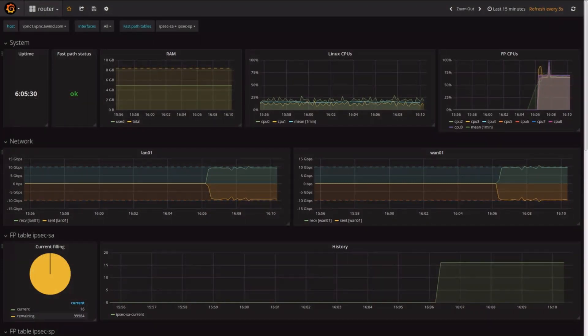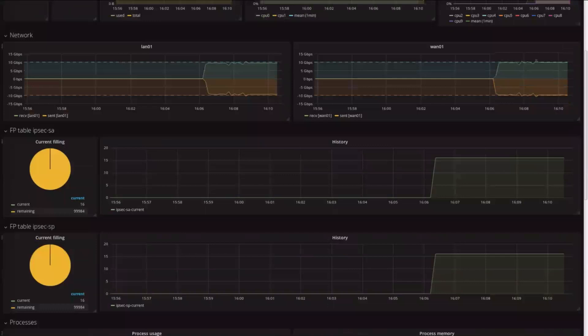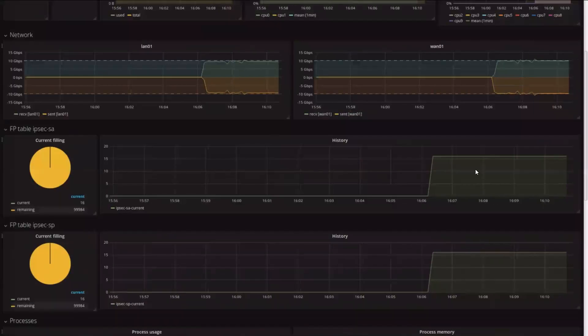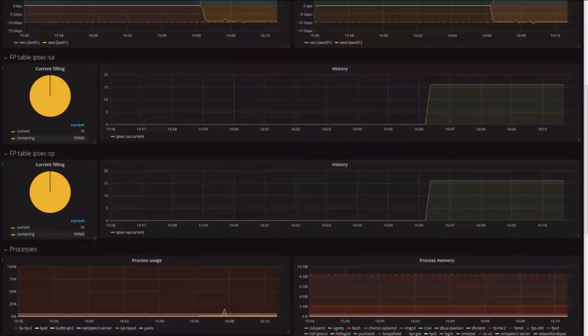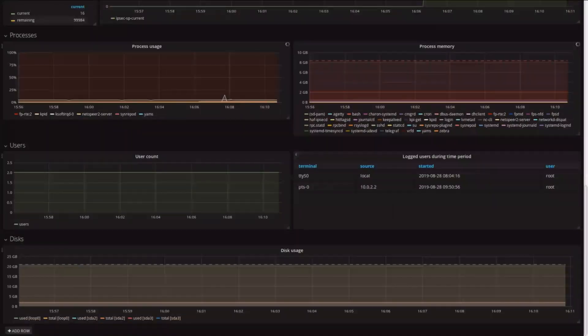Here in the dashboard for VPN C1, we see the status of the system, including CPU usage in Linux and in the vRouter's FastPath. We see that we reached the link capacity for the WAN interface when IPsec packets flow. And a bit down the screen, the IPsec SA and SP reflect the 16 security policies and associations used to protect the server. Scrolling through the dashboard, we can also see process usage, user count, and disk usage.